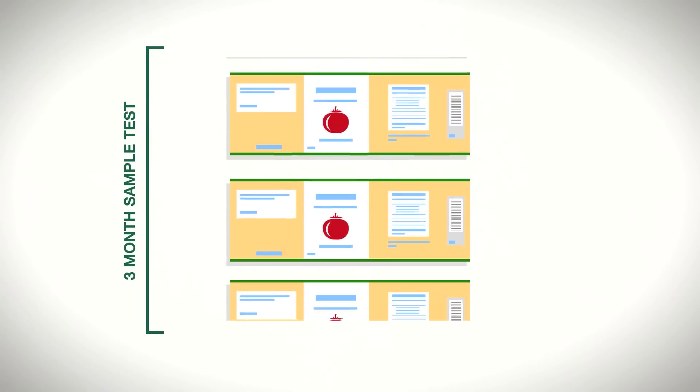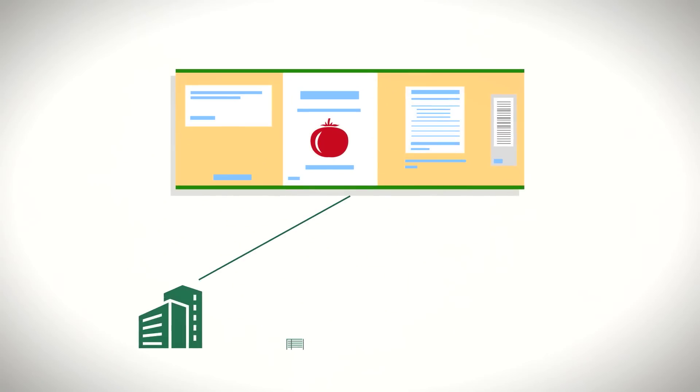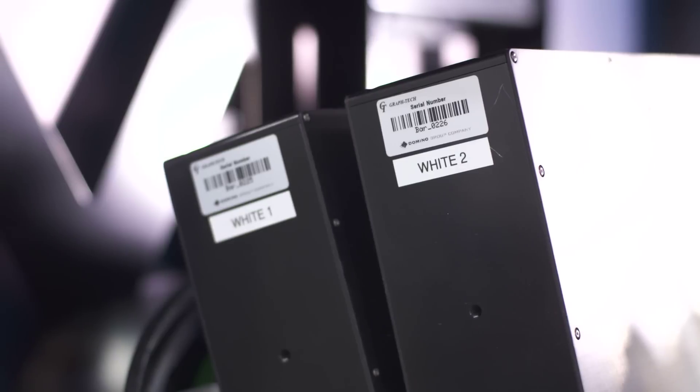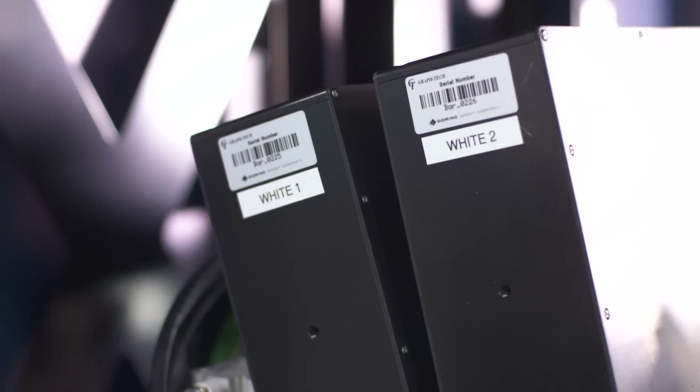When we originally started the vetting process, repeatability was very important for us. We created a test file and sent it out to all the major manufacturers. What we found is Domino provided consistent results on all of our tests. When we look at the two different platforms we have, there's a distinct advantage that Domino offers over our current technology.